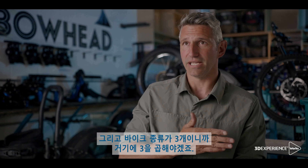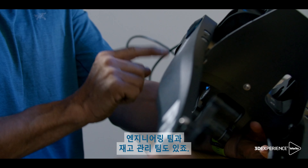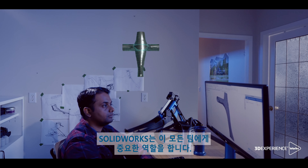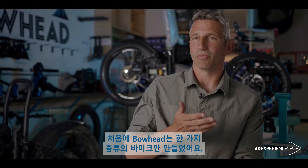So multiply that by three. We have customer service, we've got operations, we have engineering, we have inventory management — and SOLIDWORKS plays a role in every piece of our company.